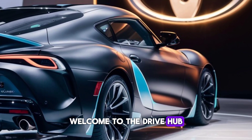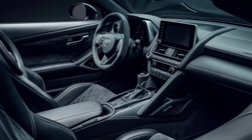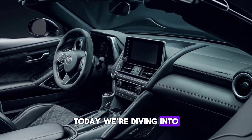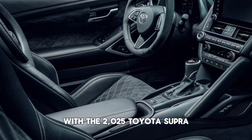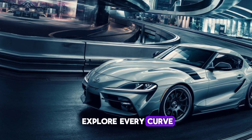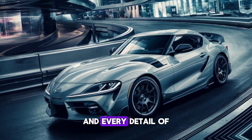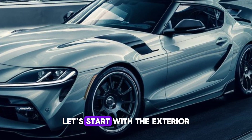Welcome to the Drive Hub, where we bring the future of driving into your present. Today we're diving into the heart of innovation with the 2025 Toyota Supra. Buckle up as we explore every curve, every roar, and every detail of this automotive masterpiece. Let's start with the exterior.